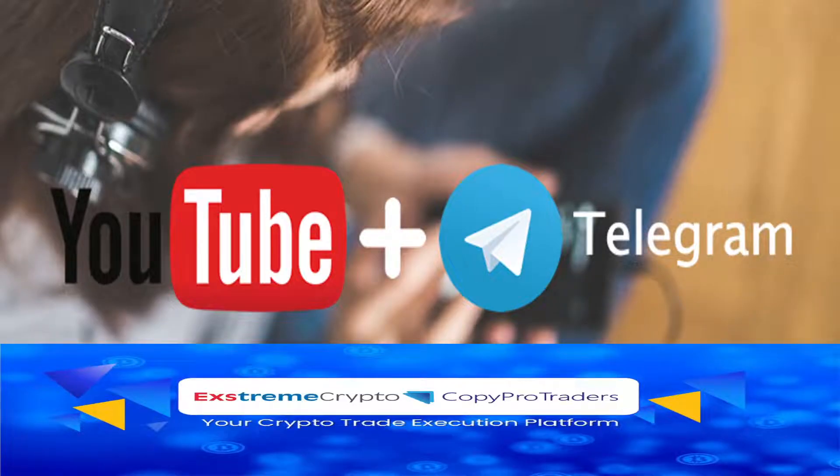Follow this YouTube channel as we live stream as much as we can. Ask questions if you're uncertain. The Telegram broadcast channel is also in the description where I keep you updated on what's happening and when it's happening. The link for CopyProTrader is there as well — have a great one and enjoy the benefits.